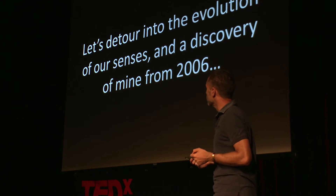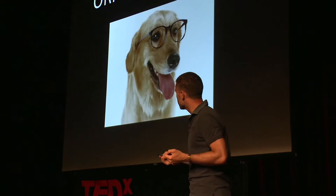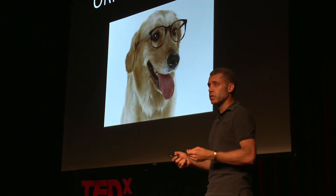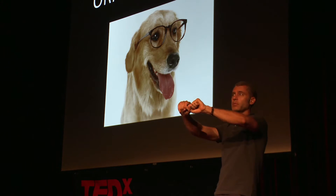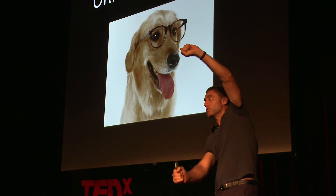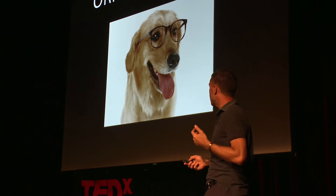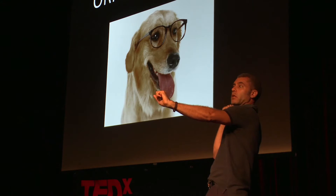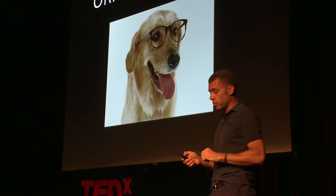So let's detour to the evolution of our senses. It's a discovery from mine that goes back to 2006, and it concerns the origins of color vision. Your dog, your bunny rabbit, your horse — none of them have color vision like we do. In reality, they have a grayscale axis and a yellow-blue dimension. We primates evolved a third dimension: red-green, a new axis of oppositeness — reds and greens being opposites. So we suddenly have a whole new dimension of richness that we can see that they can't.